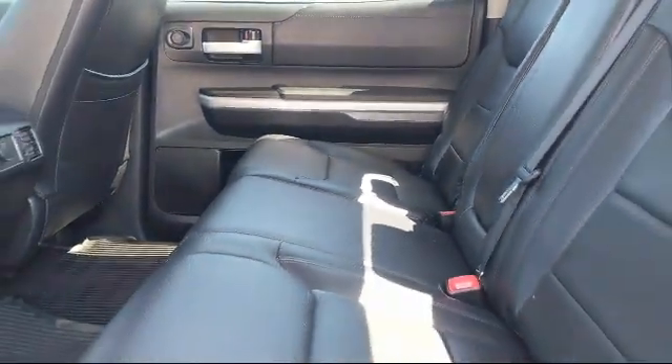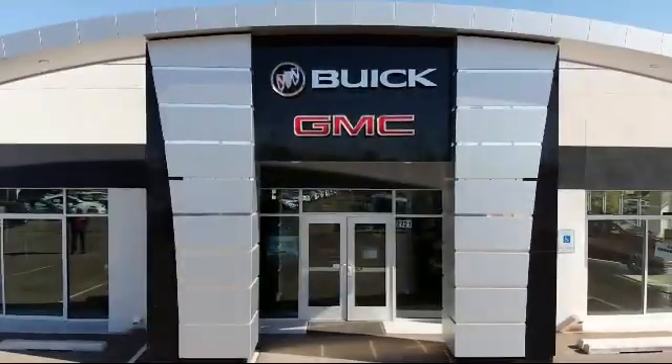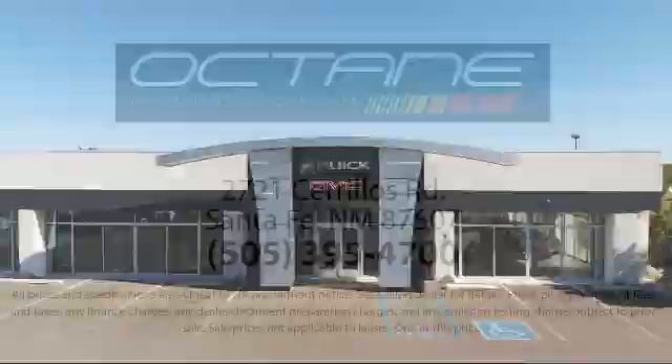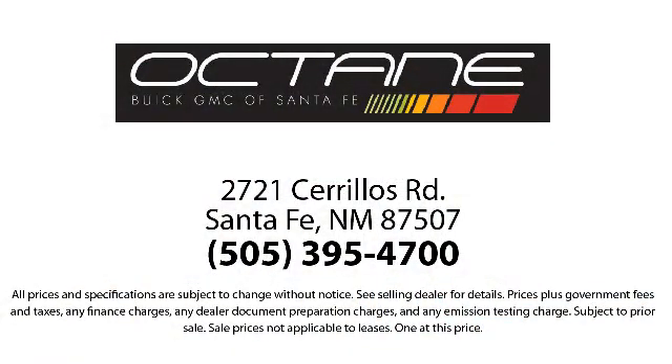We're located at 2721 Sirius Road in Santa Fe. Octane Buick GMC.